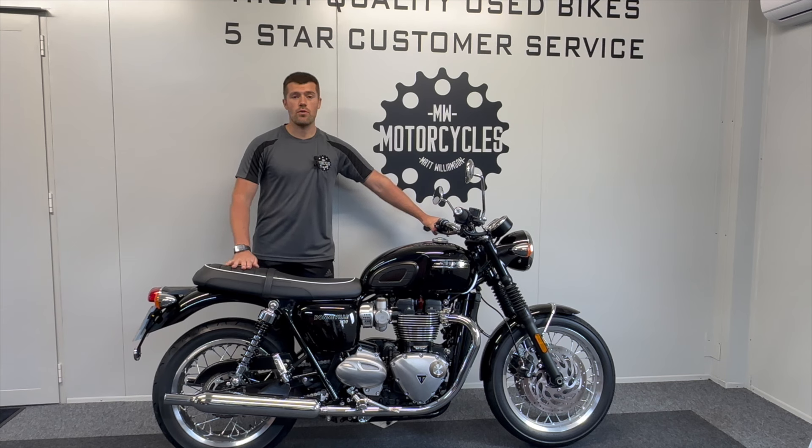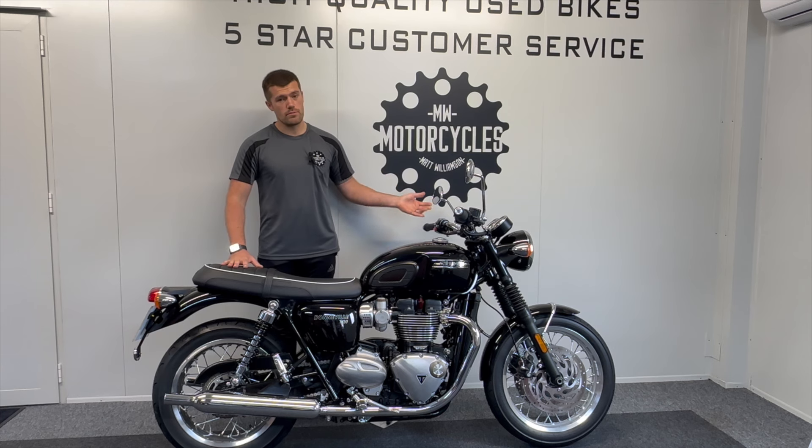It comes with two keys, the original owner's books, and has already had its first service carried out by an official Triumph dealership. It is of course too new to require an MOT. These new generation bikes come with multiple rider modes,